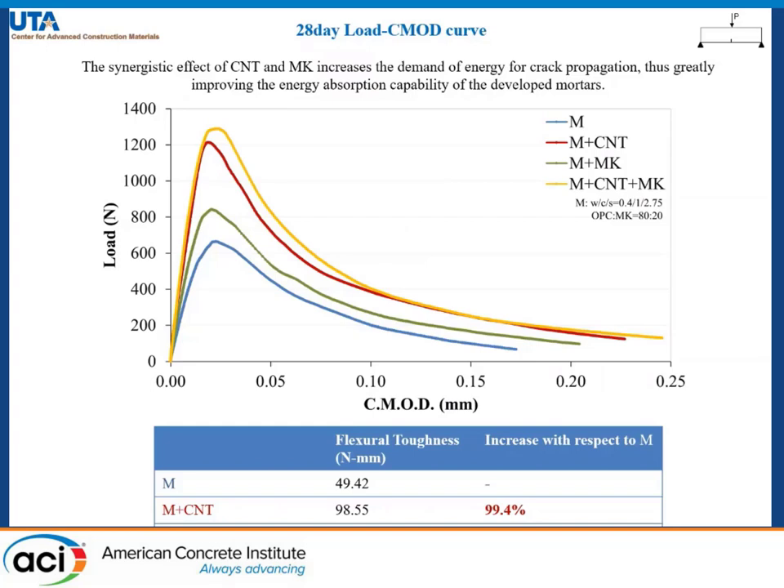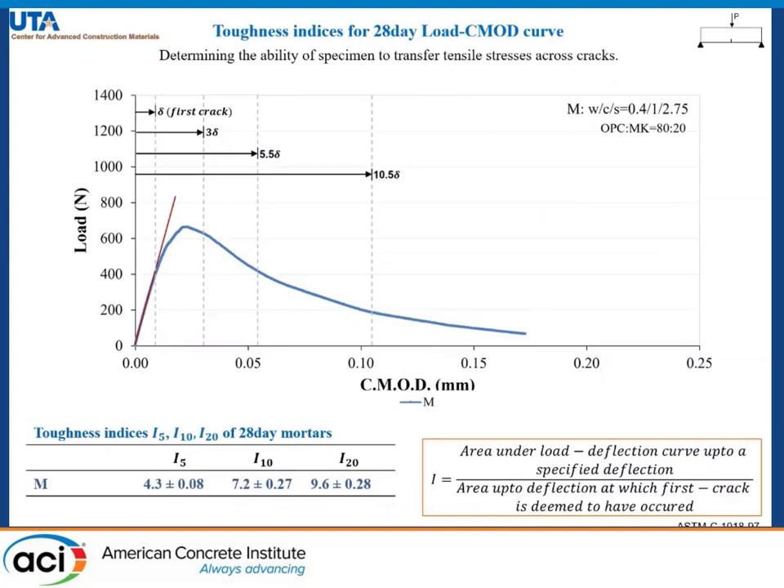One important thing to notice is the post-peak load carrying ability of the specimens, especially those reinforced with carbon nanotubes and the combination of carbon nanotubes and metakaolin. To investigate this further, we calculated toughness indices based on the load-CMOD curves.